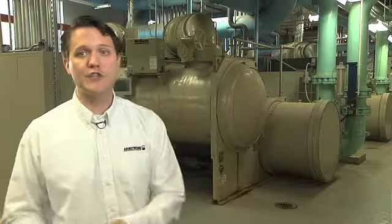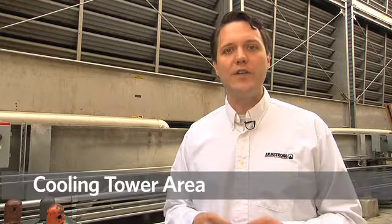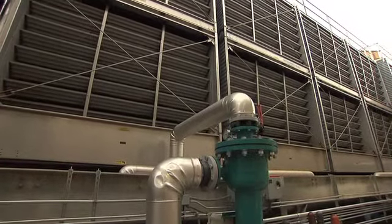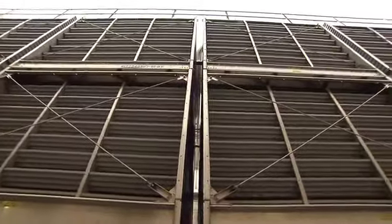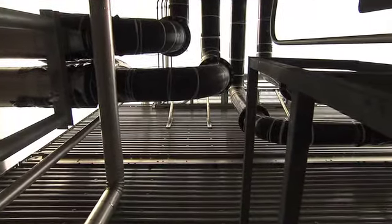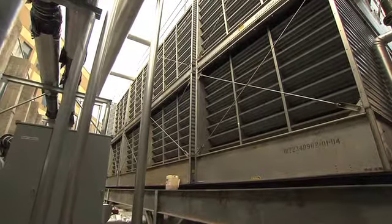Now we're going to go outside to the cooling tower area. Here we are outside the hospital where behind me we have the four new cooling tower cells that were installed in 2012. Each tower is sized for a thousand tons each and was supplied with a variable frequency drive on the tower fan. Additionally they were selected for variable water flow so that the Armstrong IPC controller can maximize the part load efficiency of the towers.